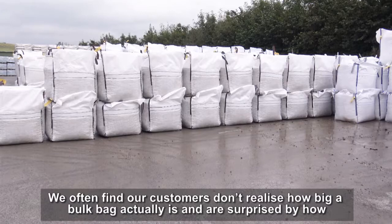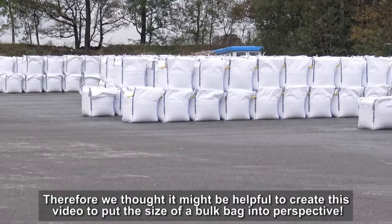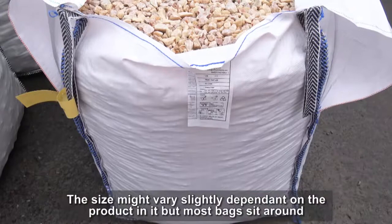We often find our customers don't realise how big a bolt bag actually is, and are surprised by how much space it takes up. Therefore, we thought it might be helpful to create this video to put the size of a bolt bag into perspective.